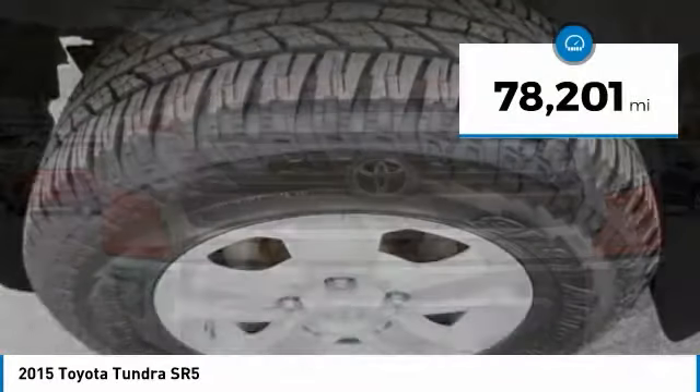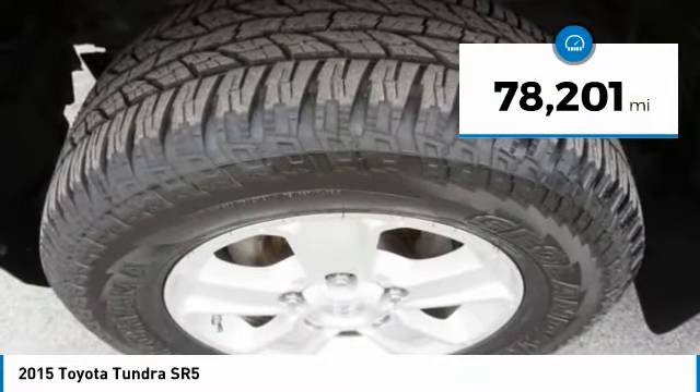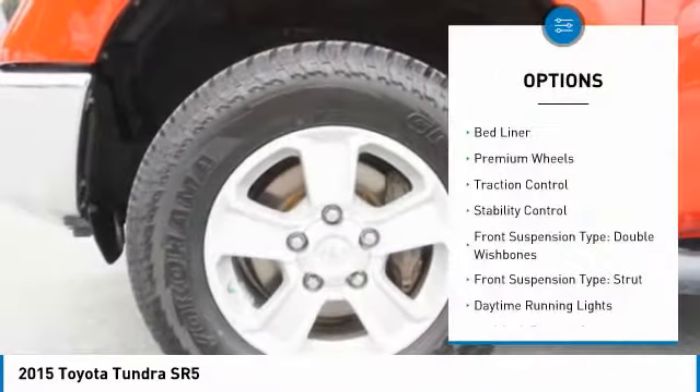This vehicle has less than 80,000 miles. Here are some of this vehicle's great options: bed liner,